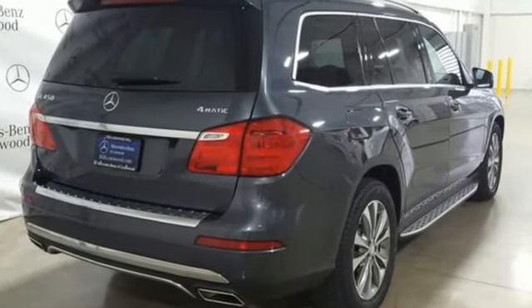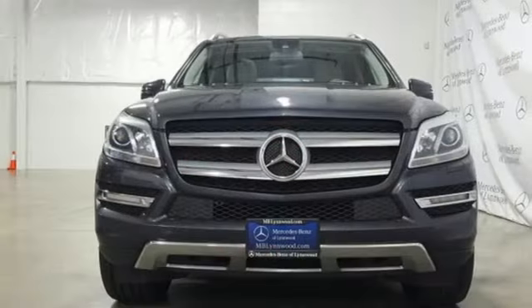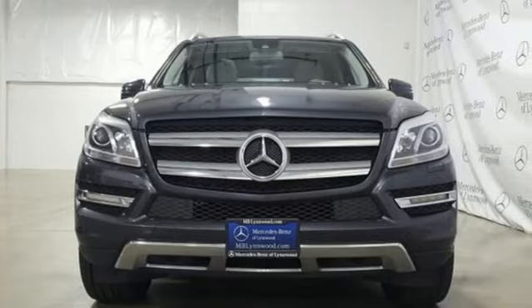Mercedes-Benz keep setting the standard and driving forward. Stop in for a test drive and make it yours today.